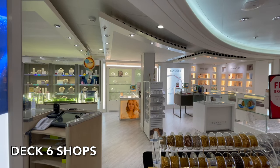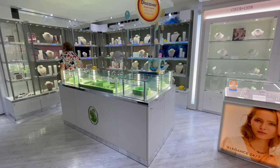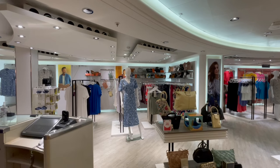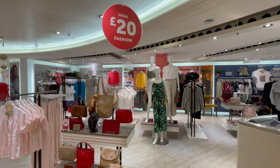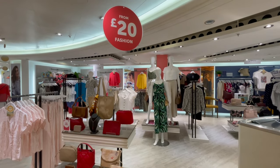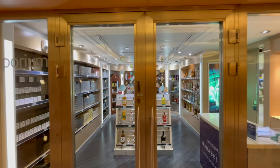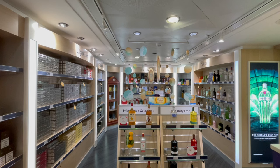Deck 6 is also home to the vast majority of shops on board Azura. Located around the atrium you'll find a whole host of duty-free goods for sale, from jewellery to clothing and also those fragrances. Azura's shops have something for everyone.